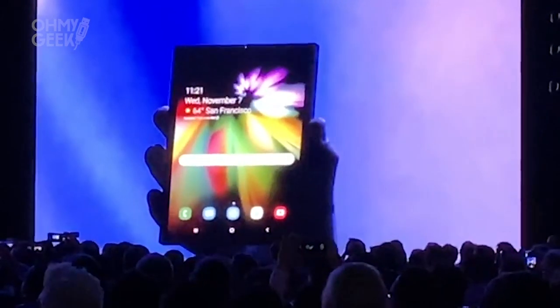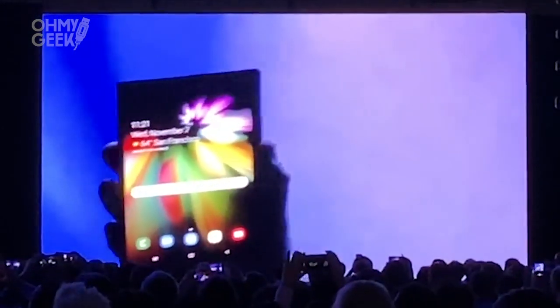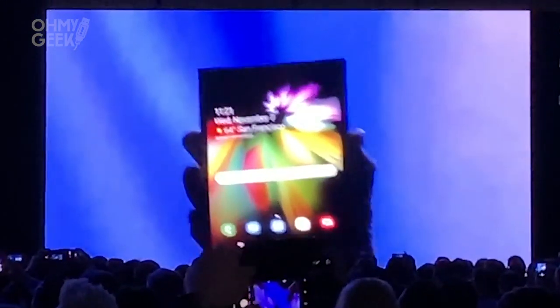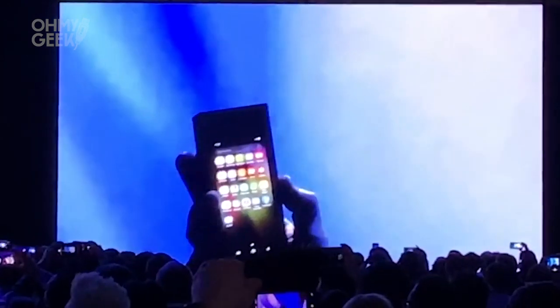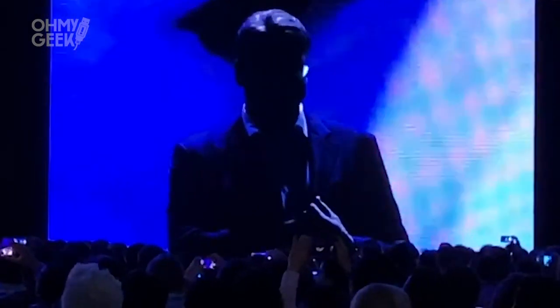The next challenge we faced was that, until now, displays have been stacked — meaning once we combined all the component layers, they never had to flex. Now that's all changed, as the Infinity Flex display has been designed to be folded and unfolded repeatedly, without any degradation.